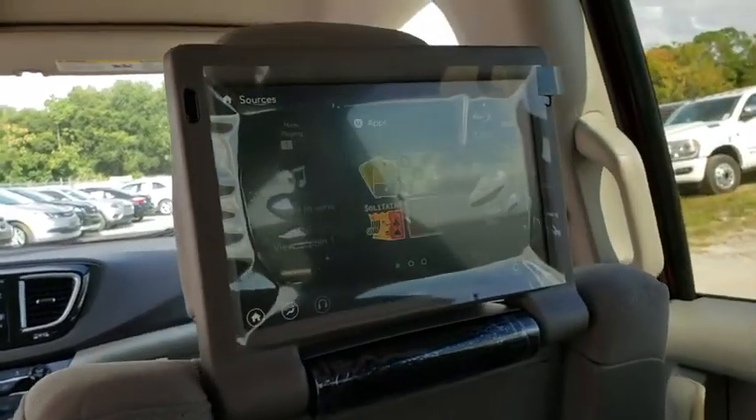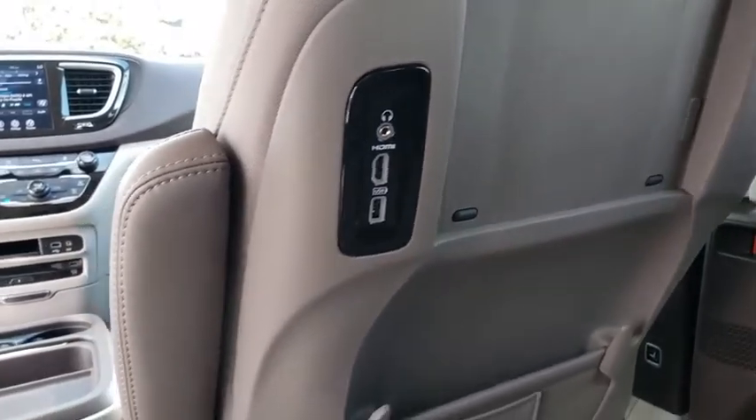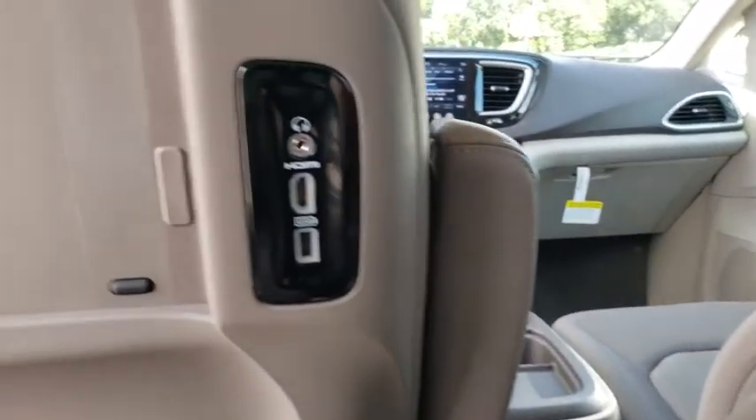Cruise control, keyless start, aluminum wheels, four-wheel disc brakes, floor mats, front-wheel drive, universal garage door opener.